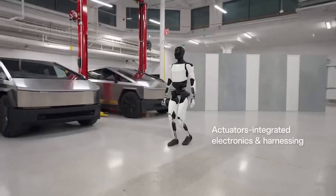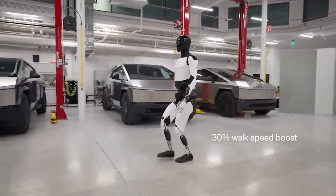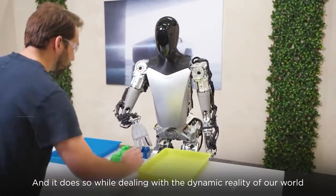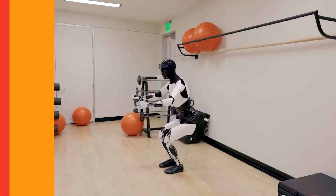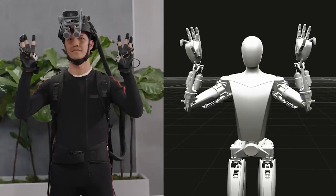In the latest update, Tesla made the Optimus AI robot walk 30% faster, making it more practical. They also made it 10 kilograms lighter while improving its balance. These changes mean the robot is getting faster and easier to control, showing improvements in its movements and weight, making it more useful for different tasks.